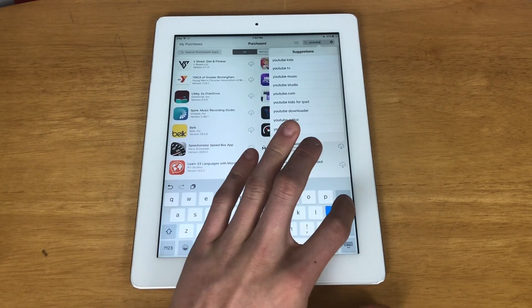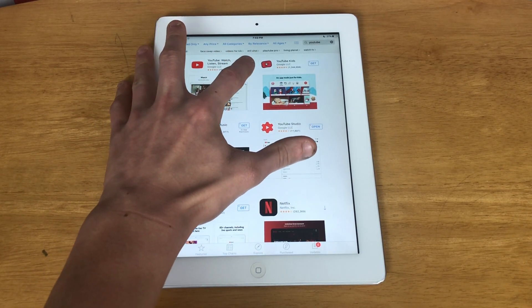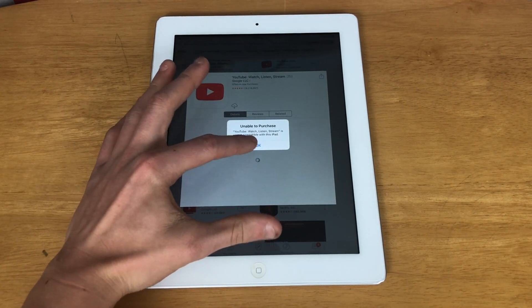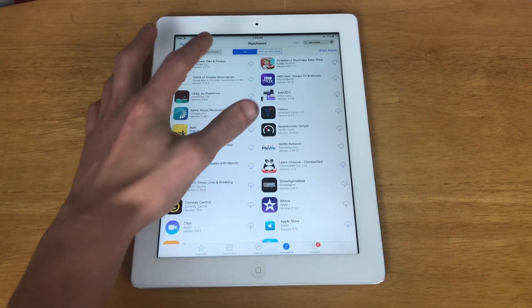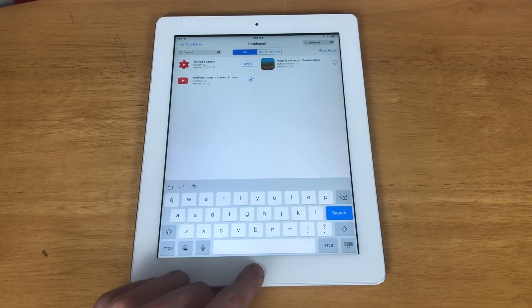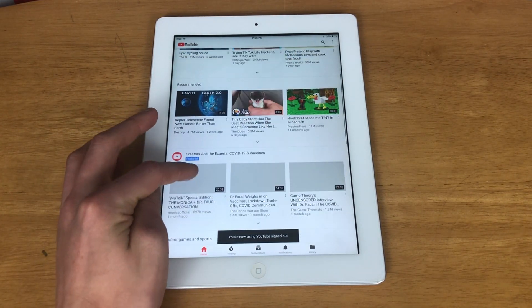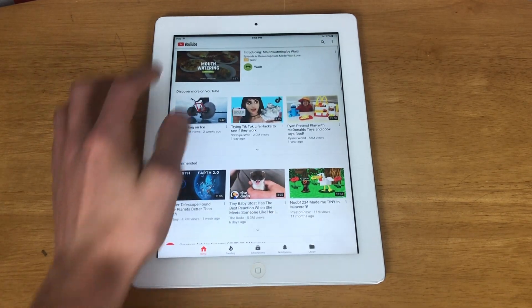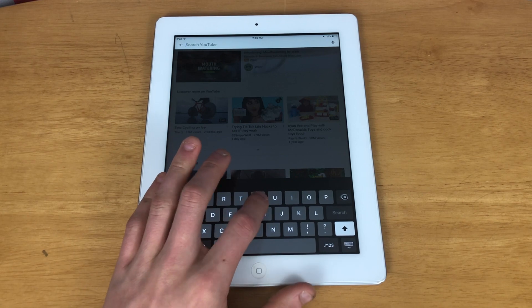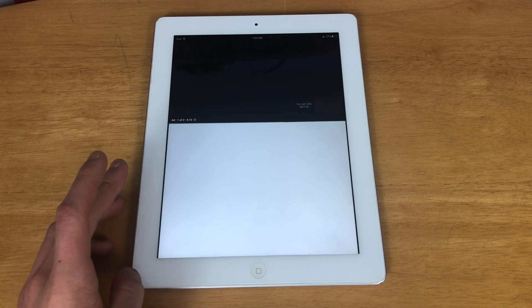If I search YouTube in the purchase history it may let me download an older version. About 50% of the time you'll get YouTube to work, and the other 50% it will tell you that you have to update the app. YouTube has loaded — I'm not going to sign in — and it seems to work at the moment. It's possible this is a different version than before. You are able to download YouTube, but only if you have it in your purchase history. As you can see, YouTube seems to work perfectly fine.